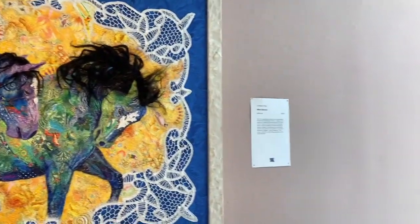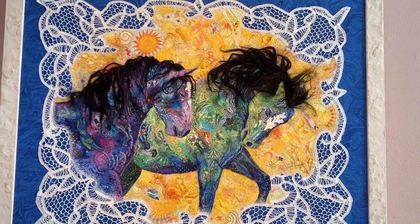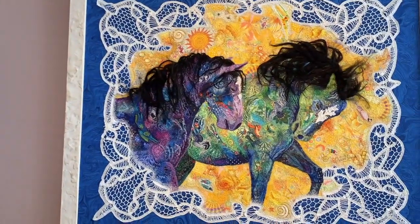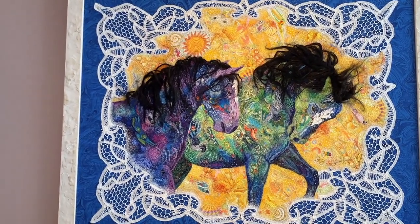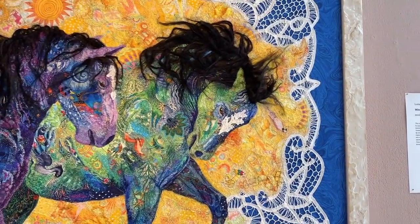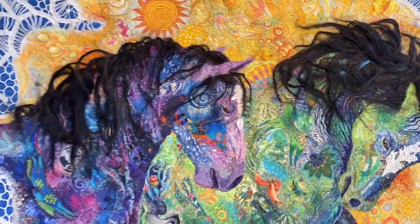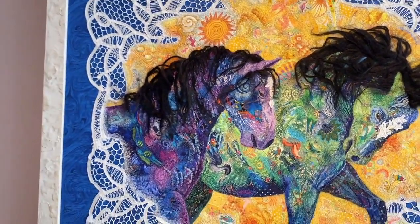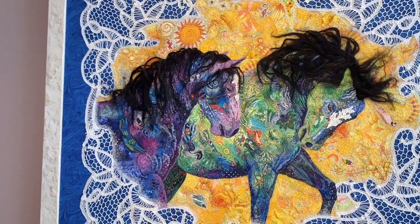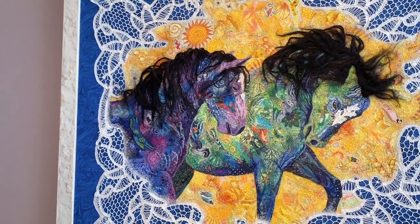And this is Wind Dancers. This is a cut work tablecloth — this is an antique tablecloth. The mane is all felted. I see people have been touching my work, so I'm going to have to come back here and straighten it out. No one's allowed to touch it but me. Sandy Sharkey is the photographer that did this work, and I'm working with Sandy on a series, Wild Horses of the World. This is one of her photographs — two stallions here in America that she captured. And that's my rendition of it. This is Wind Dancers.